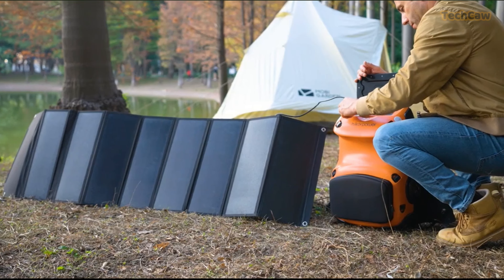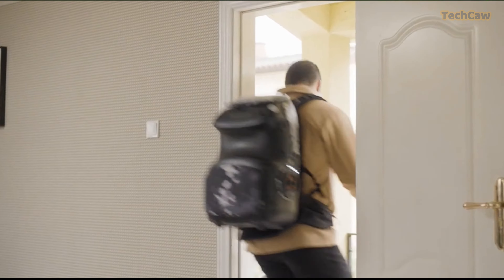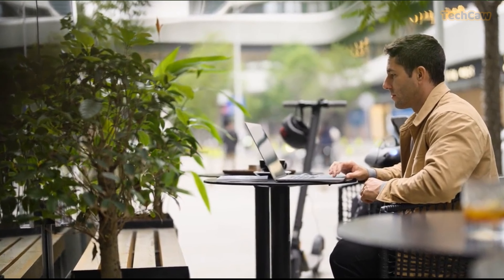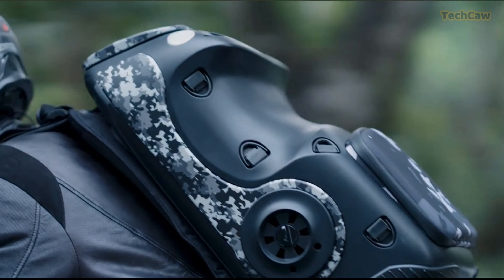Not only is the Hiker Power Ranger comfortable to wear for extended periods, but it also comes equipped with signal lights, variable-angle ambient lighting, and even a reading light. And with its 3D waterproof cover, you won't have to worry about your gear getting wet during inclement weather.